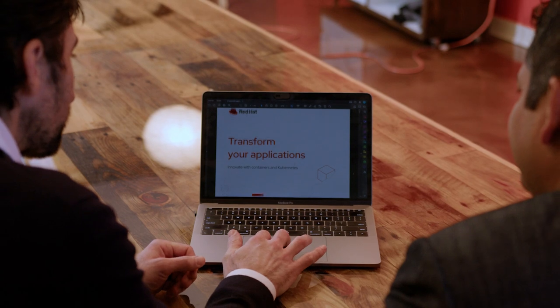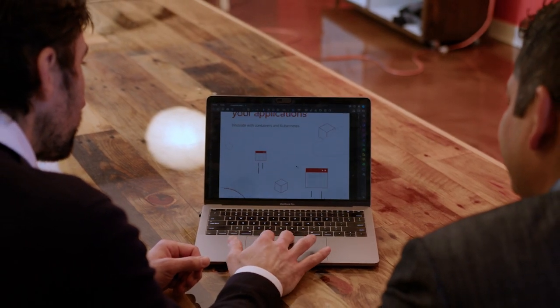So how do you get started? Our new ebook answers a lot of the key questions that you may have.